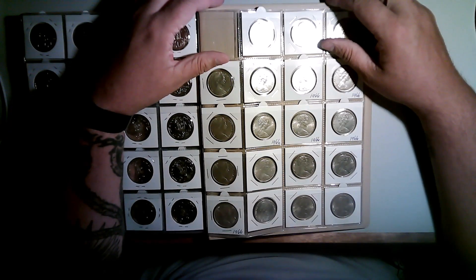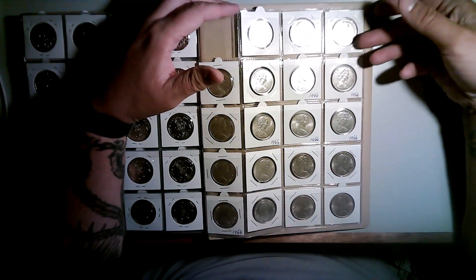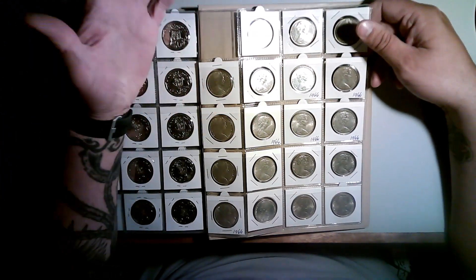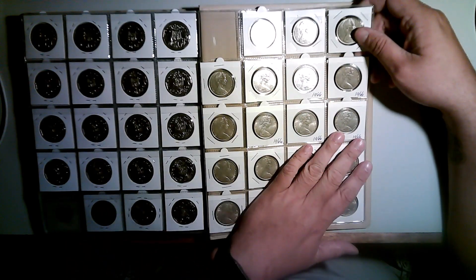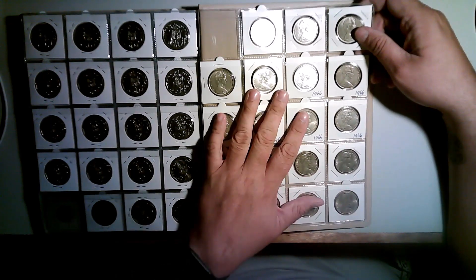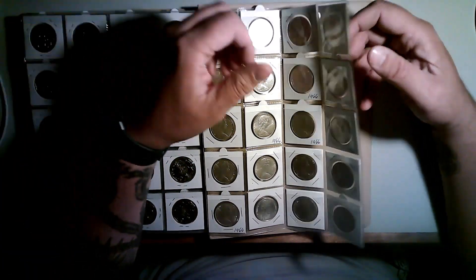They're not low mintage by any means — they're just 80% silver, which makes them collectible. So if you're new to coin collecting and you want to get one or two for your collection, do it. They're a beautiful coin, worth having in your collection. But these are all in my investment folder, and one day I hope to sell them for a profit.